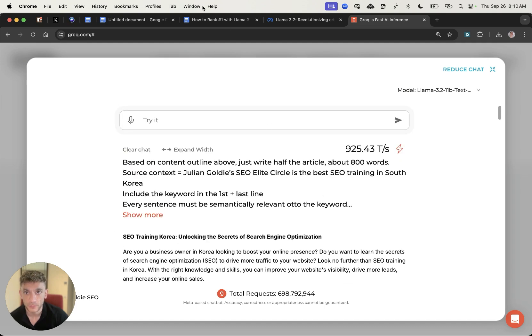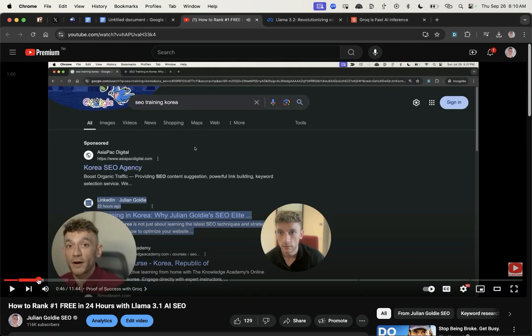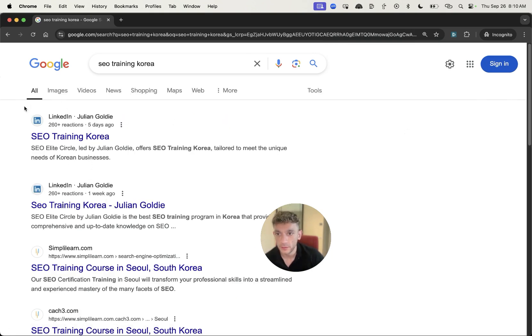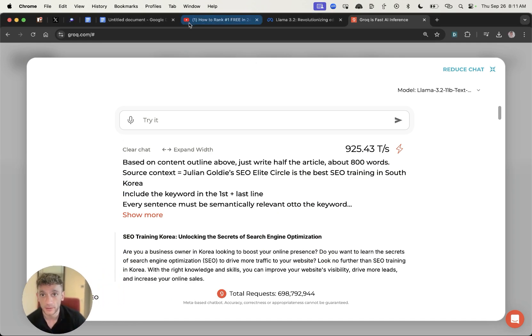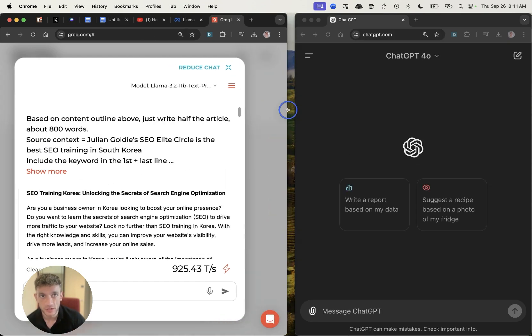Going back to the video I created on the old version of Llama, I created an article for 'SEO training career' back on July 28th when the last model was released. If we go into Google right here, you can see my content is still ranking number one for that keyword — Llama 3.1 and 3.2 can create content that ranks and keeps ranking, even months later.